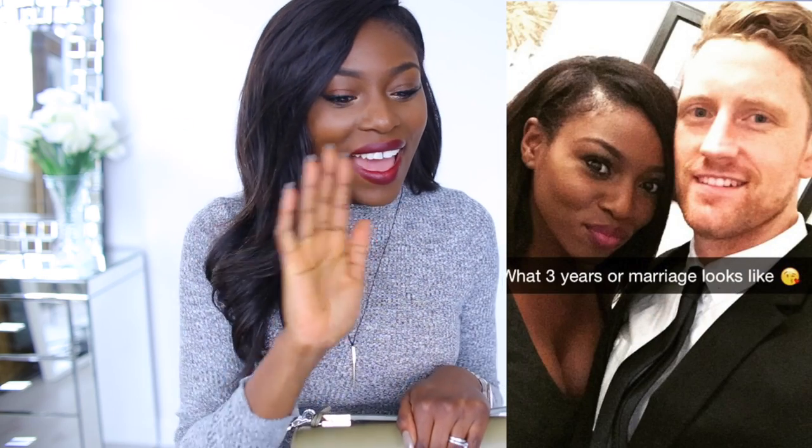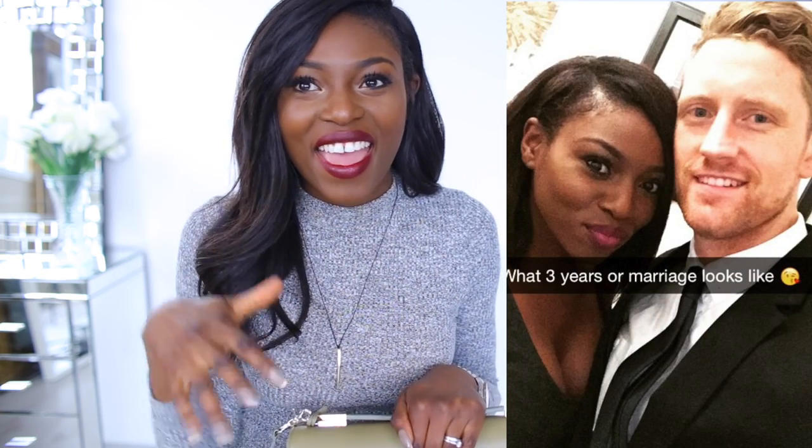Hey guys, welcome to my channel! Today I have a 'what's in my bag' video. Honestly, I haven't had one of these for three years — I literally have one just after I got married. I might have had another one since, I don't know, but I've been married for three years now. Hey hey hey, anniversary just came up!